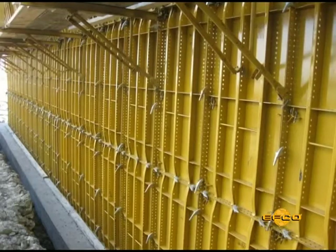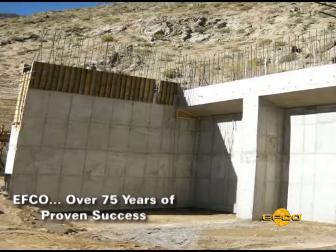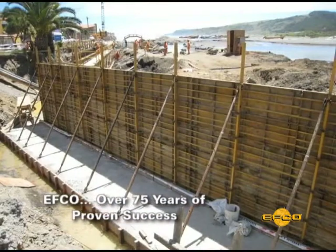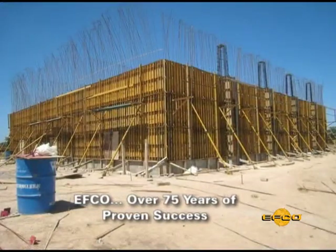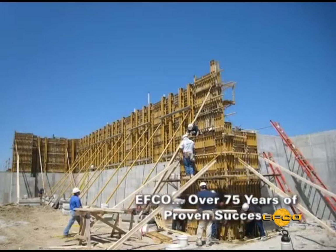EFCO, one of the world leaders of the concrete construction forming industry with 75 years of proven successes, continues to provide innovative solutions to save labor and consistently deliver a quality concrete finish.